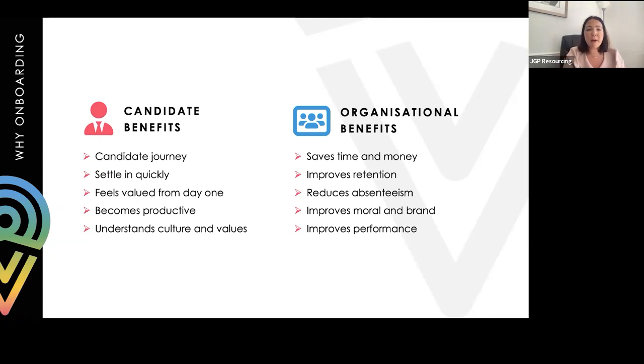Candidate benefits include enabling someone to settle in quite quickly, get up to speed as soon as possible, and ensuring they feel valued. Starting a new business can be very daunting - anyone who says they're not nervous on their first day, I don't believe them. Good onboarding gets them knowing where information is, where to go for it, and helps them understand your culture and values. They want to be part of your business because they echo the same values as their own.